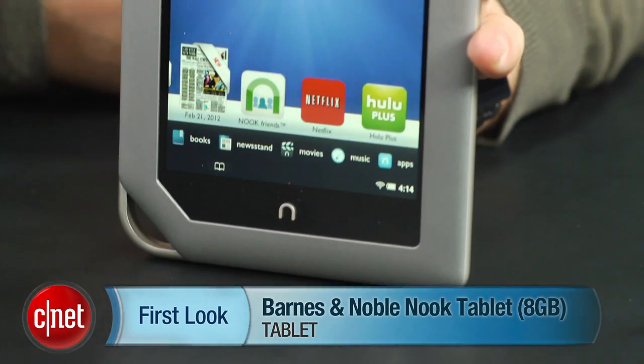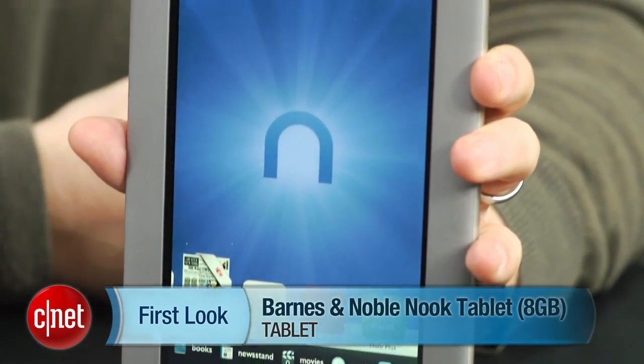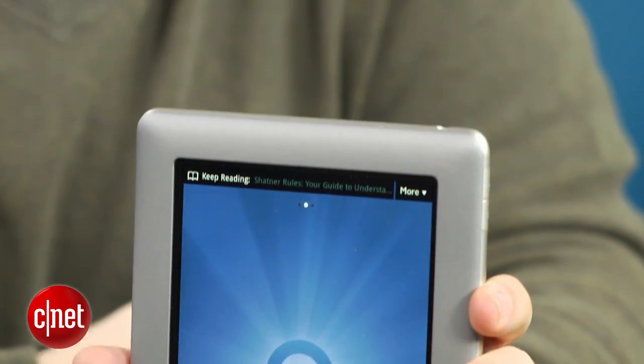Hi, I'm Scott Stein, senior editor at CNET. Has $199 become the new entry-level price for a color e-reader tablet? Certainly seems to be the case, because the Kindle Fire was $199 last year, and now the 8-gigabyte Nook tablet has debuted at $199 — the same price — with a set of specs that matches the Kindle Fire on a number of levels.